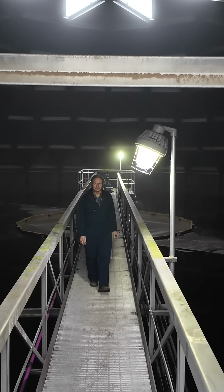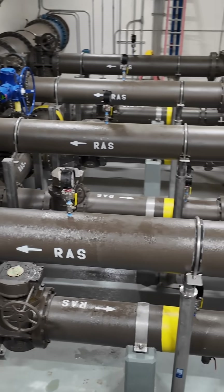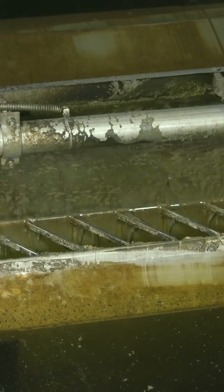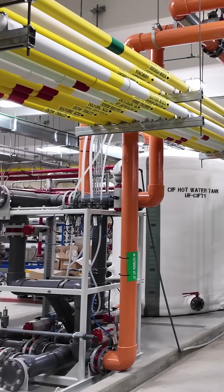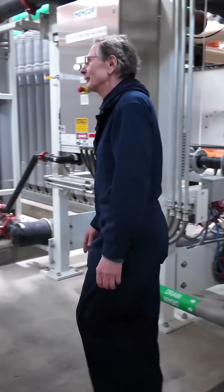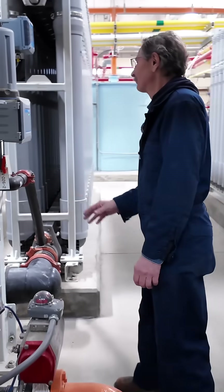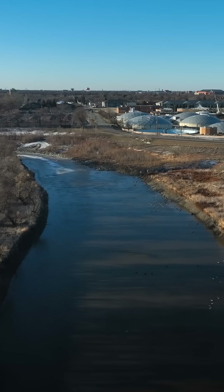We have two sides to the system. One's an older side, which is the trickling filter system where it runs through stacked media and cleans it. The new system is an IFAS system — an anaerobic biological system that's all in one train. With the IFAS side, once we've treated it, it comes out at the quality required by the EPA and is discharged directly to the Red River right outside the plant.